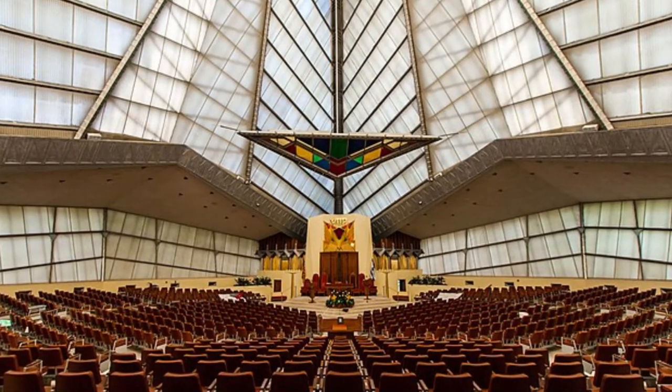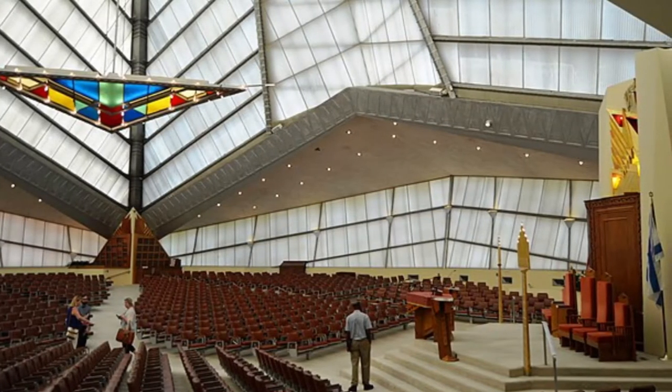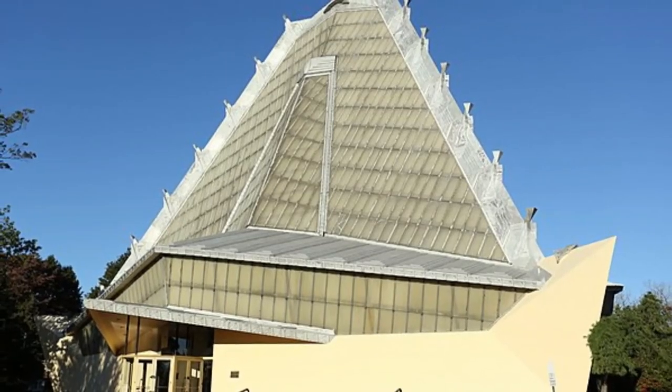Its architect Wright said the building projects skyward like quote, luminous Mount Sinai. The Beth Shalom Synagogue was designated as a National Historic Landmark in 2007 and is continually open 24 hours a day.